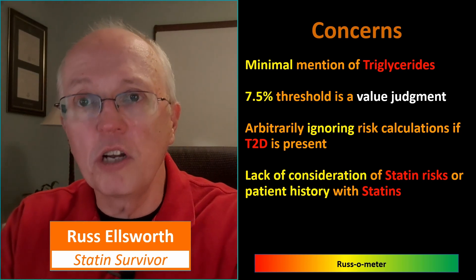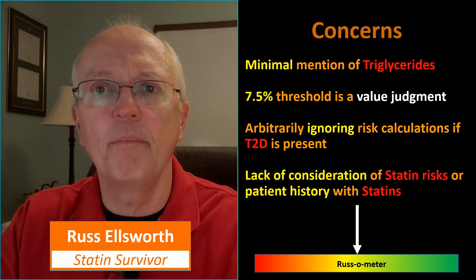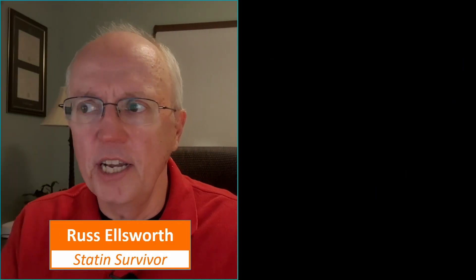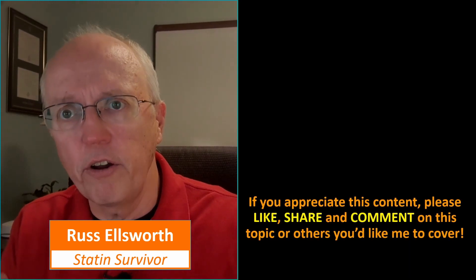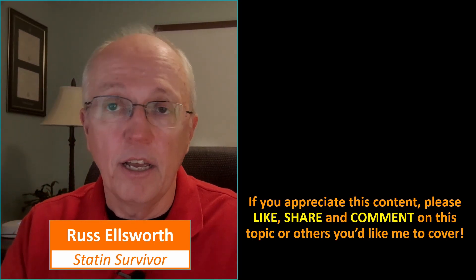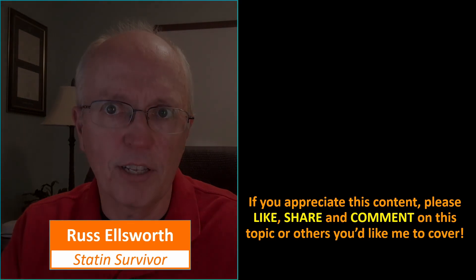In general, my layman's opinion of these recommendations is kind of in the middle — I like some of them and dislike others. If you appreciate this content, please like, share, and comment. I love reading the comments and respond to as many as I can. Share your story so that other people in our community can understand they're not alone in dealing with the bad fallout from taking statins.